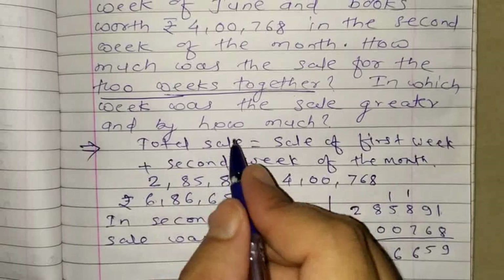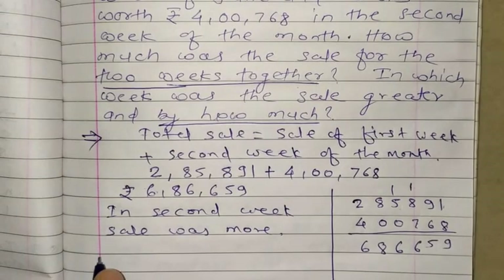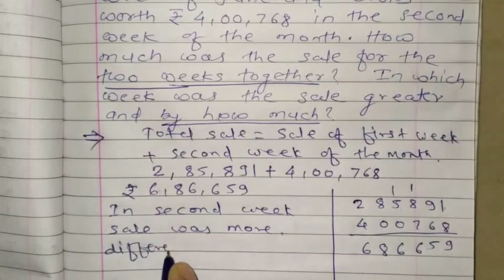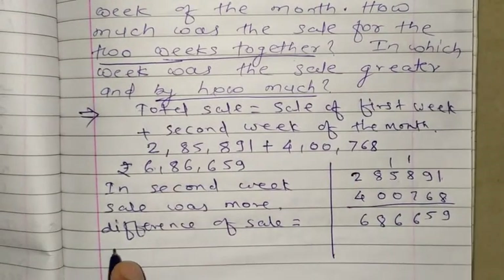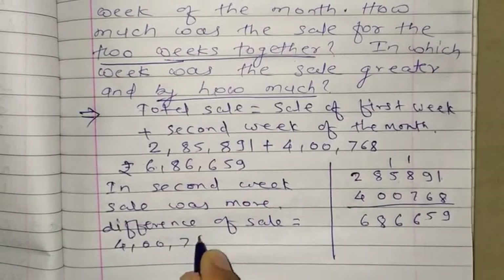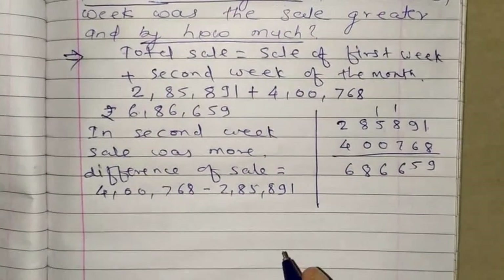We can write: in the second week, sale was more. The next part asks by how much, so we do subtraction. Difference of sale equals the greater amount minus the smaller amount. We write the greater amount first: 4,768 minus 2,85,891.